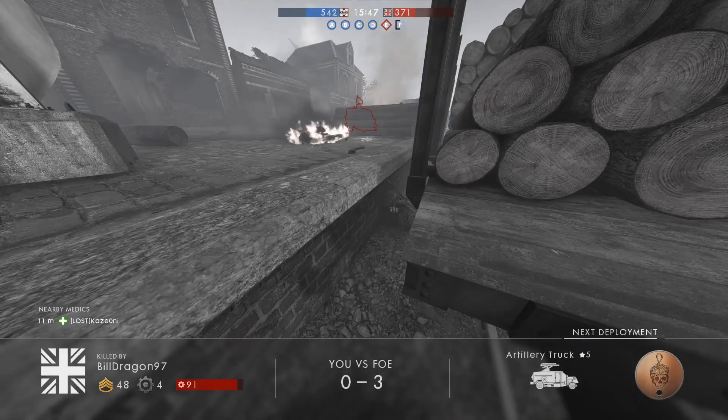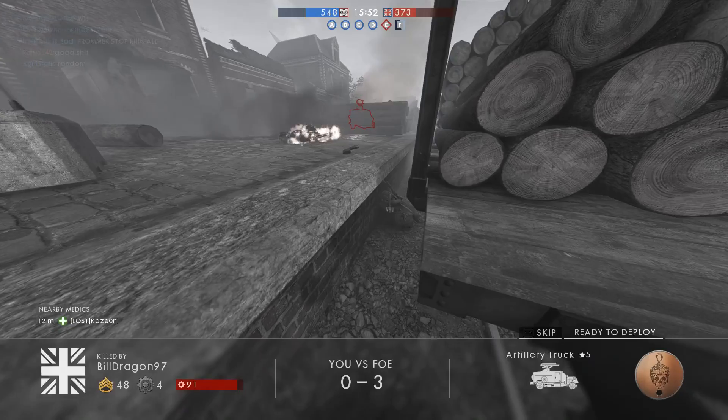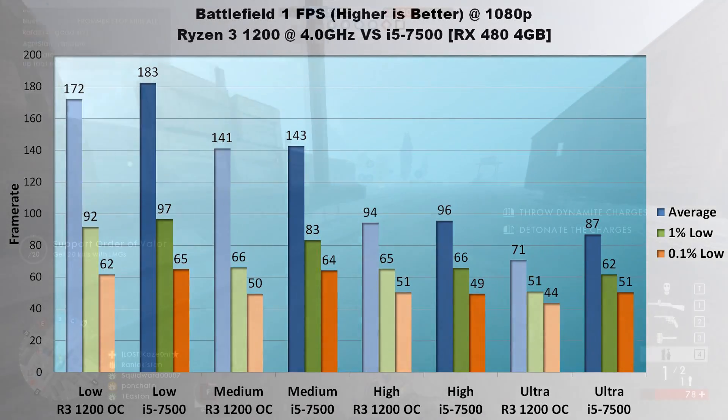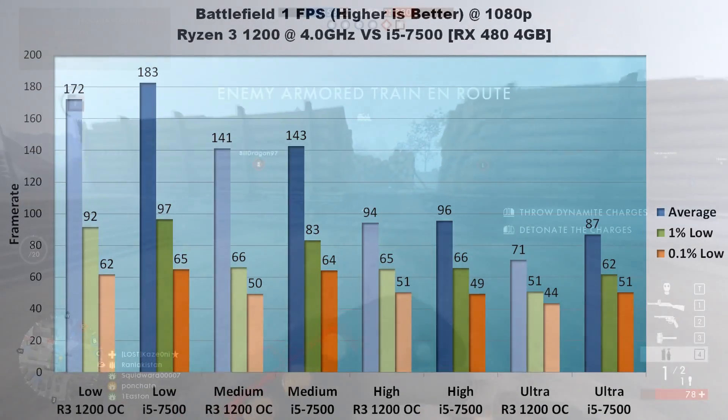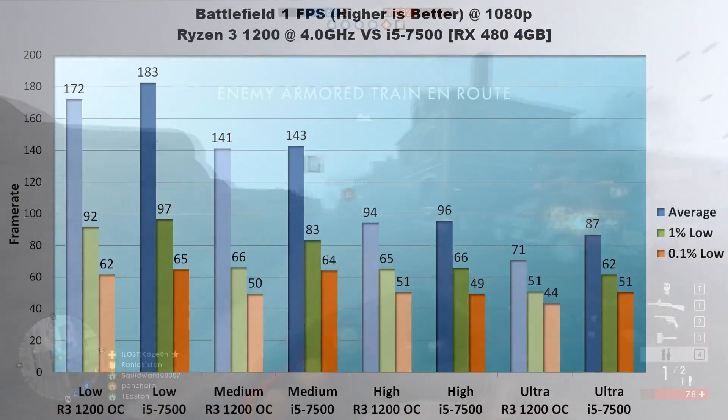Now we'll look at Battlefield 1. This game hasn't tended to favor one company's processors or GPUs over another, so it's a good balanced source for comparison. At low settings, the i5 ekes out a 9 FPS average lead over the 1200, with 1% lows ahead by 5 FPS and 0.1% lows ahead by 3. On medium, the 7500 again holds a slight lead in average FPS by 2 frames, but shows a heftier increase in lows of 17 FPS and 14 FPS for 1% and 0.1% frames.